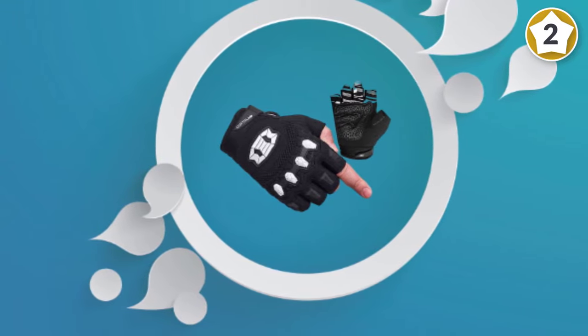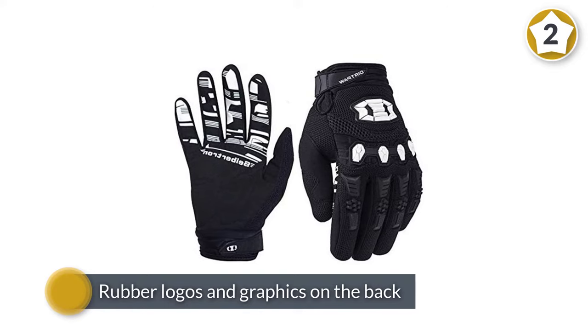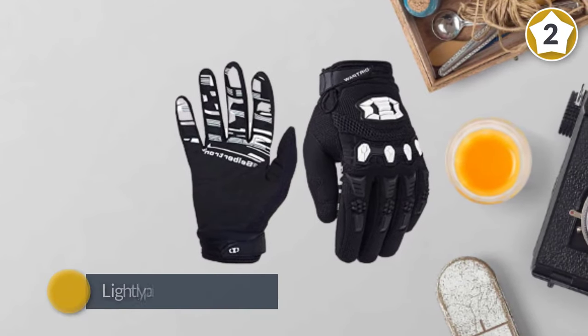The rubber logos and graphics on the back of the gloves help protect knuckles from getting scraped up in the event of a fall. The gloves are lightly padded for comfort and grip, and they have a hook and loop closure on the wrist for a great fit. The material is breathable to minimize perspiration.